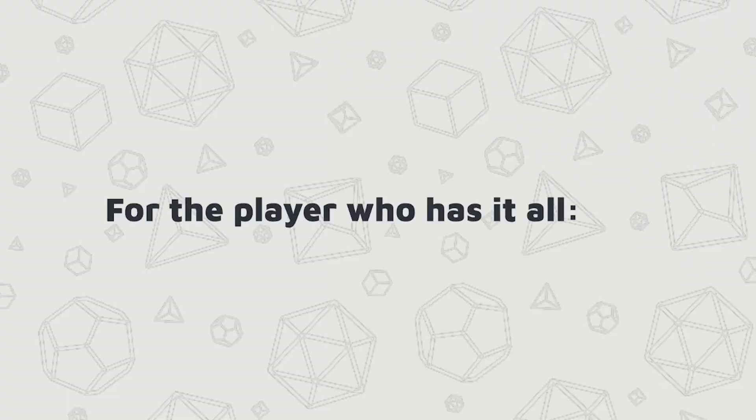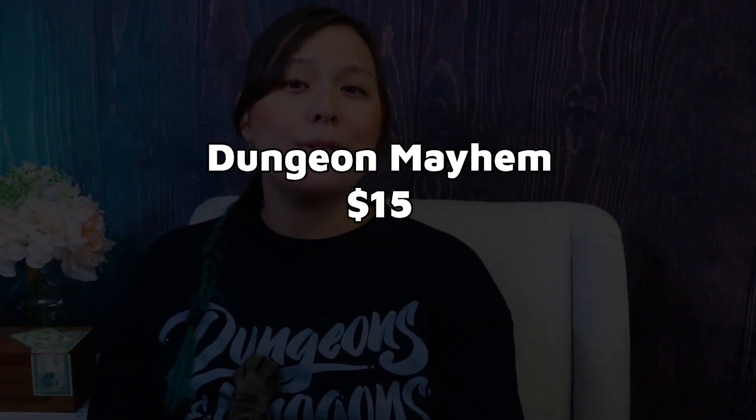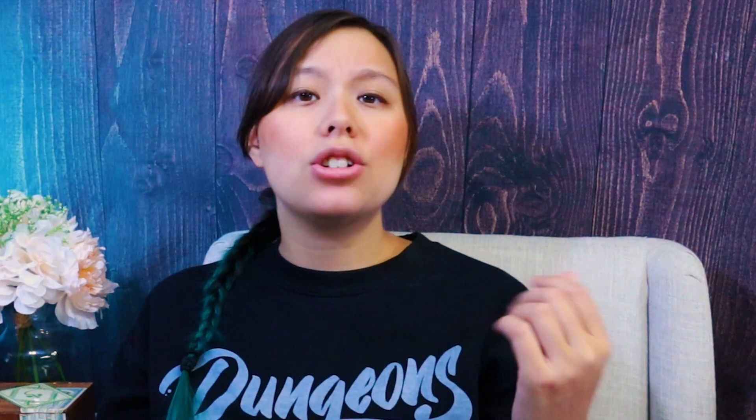For the player that has it all — this person's been playing forever and you have no idea what to get them. That's okay; there are still plenty of good gift ideas. For instance, you could buy a bunch of different games. I recently bought a game called D&D Dungeon Mayhem — it's super easy to play, takes about 30 minutes, and super easy to learn. There are other board games in the RPG genre, like Betrayal at House on the Hill.